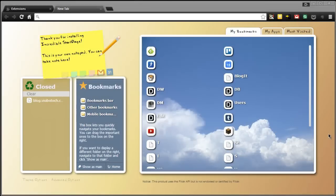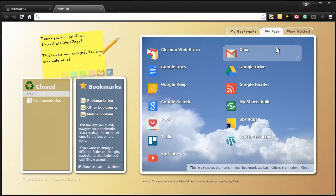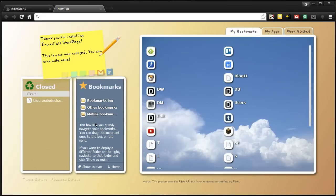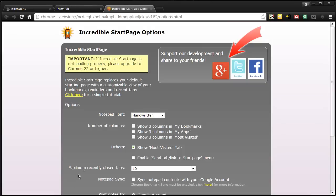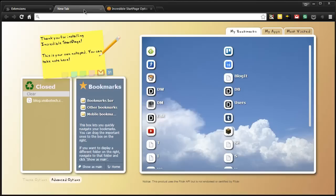Next up is something that doesn't have 'new tab page' in its title. This is Incredible Start Page, and as you can see it shows all my bookmarks, my apps, and my most visited sites. On the left hand side we have another area for bookmarks, all my closed tabs, and a little area to write notes. The great thing about this is if you go to the advanced area you can actually sync this with your Google account so all your notes can be backed up. So that is Incredible Start Page.